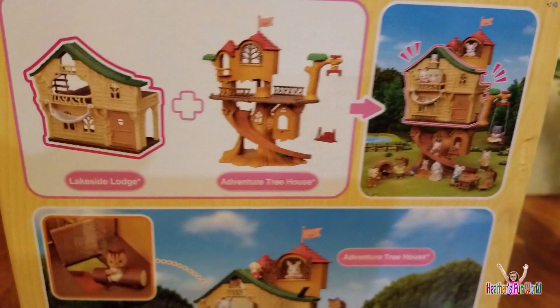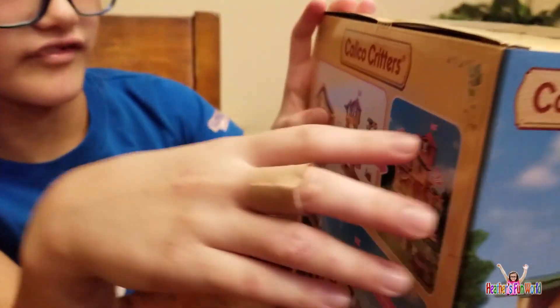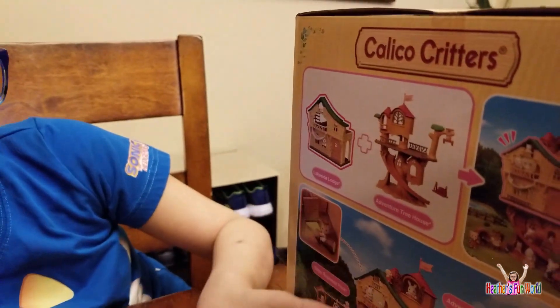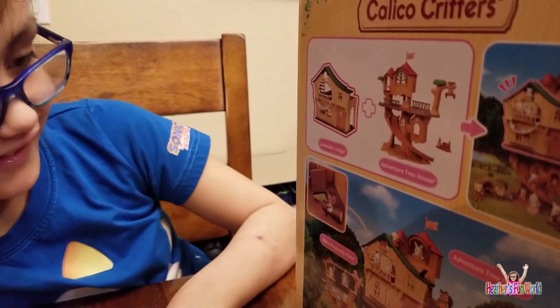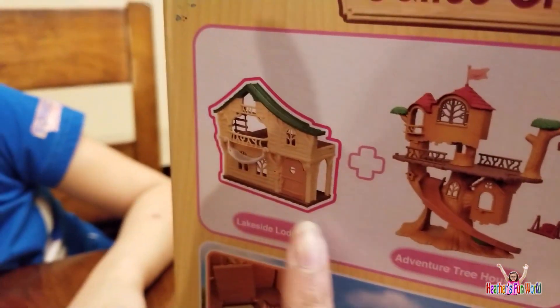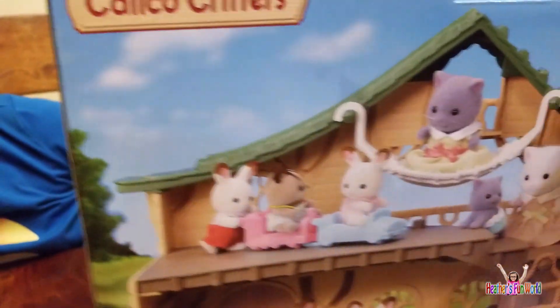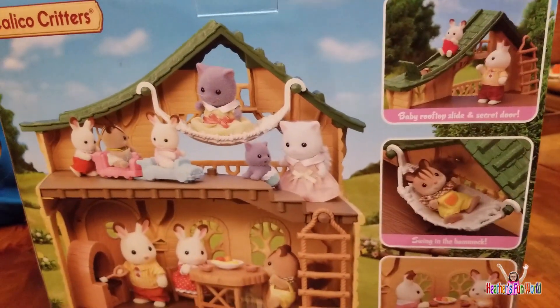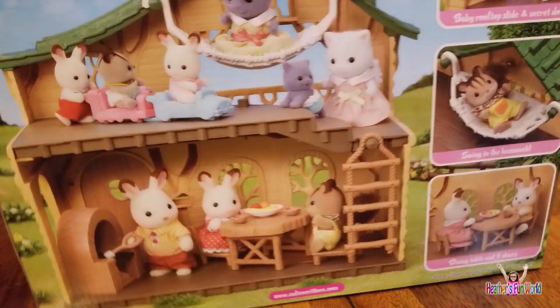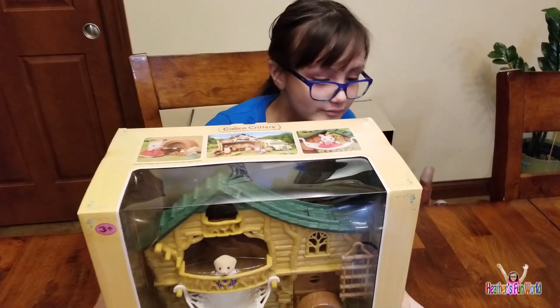Didn't you have the treehouse already one time? No, this one doesn't really have leaves at all. Mine has a lot of leaves. So this Lodge gift set — is it this one? Okay, so this is what you're going to open today. I've got Lakeside Lodge and this one is Adventure Treehouse. It's all this over there, guys — I'm so excited!